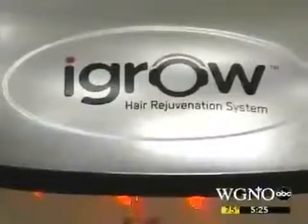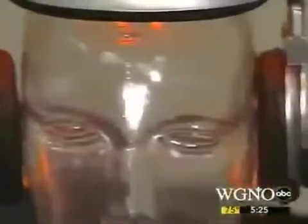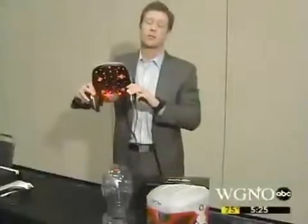A helmet that grows hair? The iGro is the very first hands-free hair rejuvenation system that's been designed off of office-based clinical units. iGro says this $695 device is as easy as plugging in your iPod — 20 minutes twice a week at home.